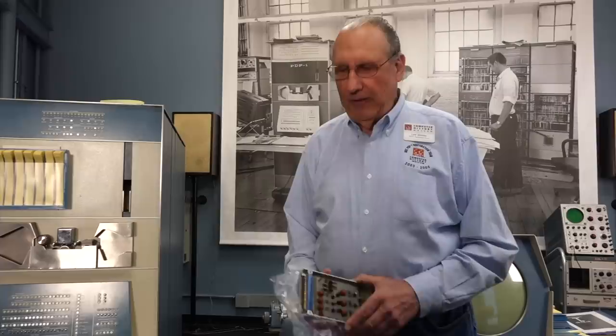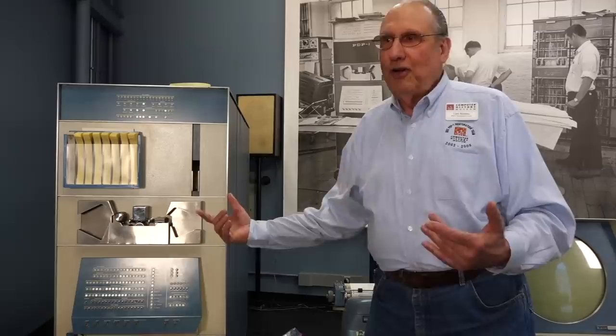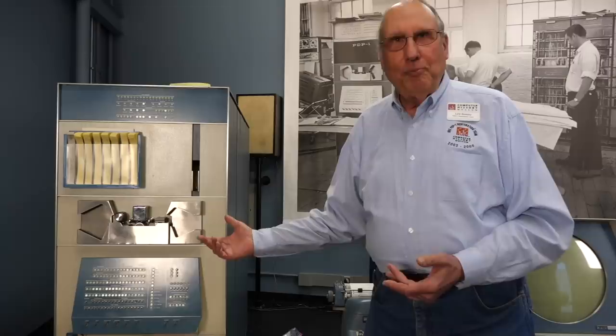PDP-1 was their first computer, but they didn't start with computers. They made logic modules — ands, ors, and flip-flops — and sold them as individual products. The engineers at DEC said, 'We build modules, we can build a computer.' And management and their venture capital people said, 'Don't do computers, it's not a good idea.' So when they built the computer, they called it not a computer, but a PDP — Program Data Processor, not a computer.